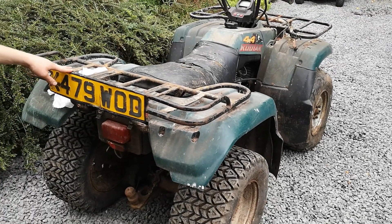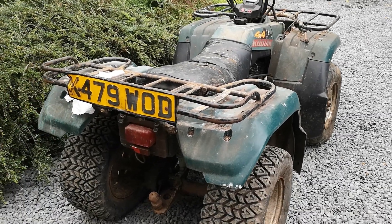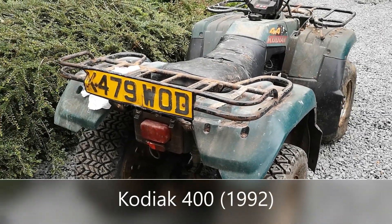Righty ho! So what do we have here for you today? Today we have a K-Reg 1992 Kodiak 400.